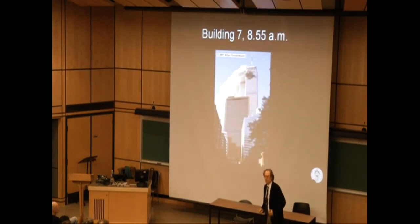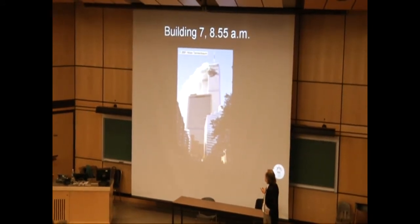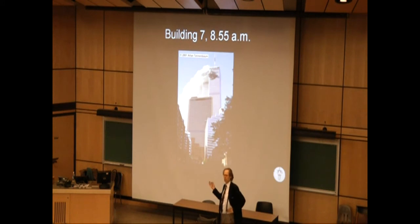Here's a picture of Building 7, taken at a time in between the impacts on the two towers. You can see the North Tower was hit here, and this is the north side of Building 7. It presents itself as a beautiful, brown, modern office building.